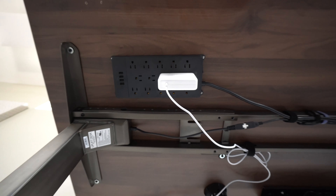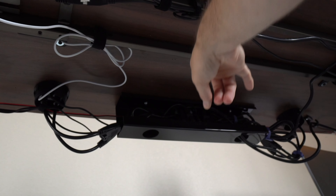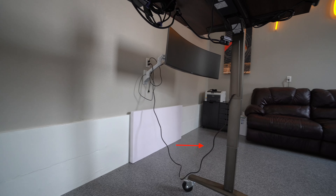While I've got the camera down here, let's take a look at what else is going on underneath. You can see this basket comes with the desk and I have a power strip in there powering a bunch of things, and all of this runs off just one power cord.